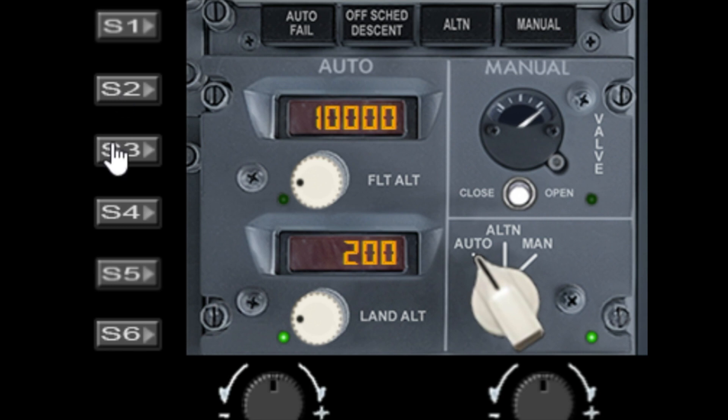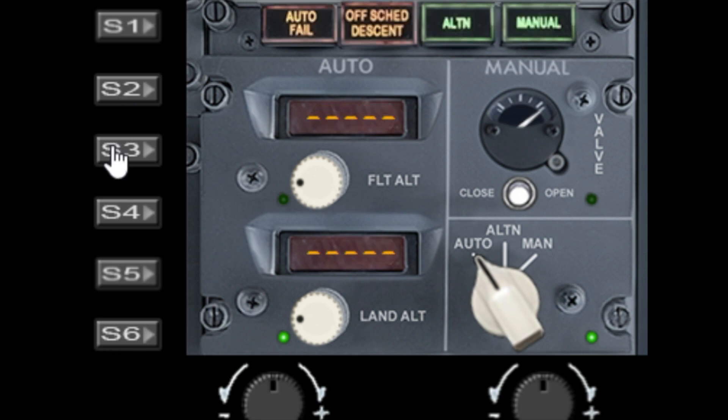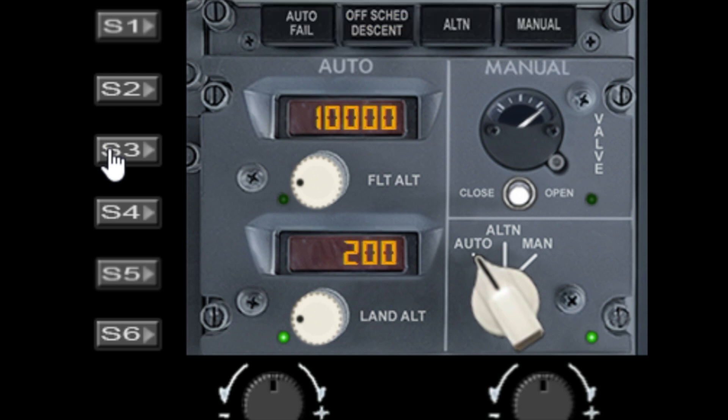S3 is a light test switch. Just press S3 to turn the lights on and off again. It will activate all the lights in the PMDG aircraft for testing as well.